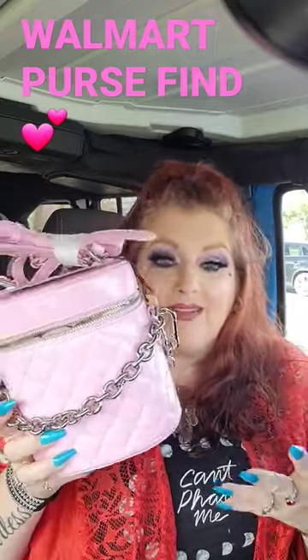They put it on sale for $17, and I let myself get it, just because sometimes you just have to let yourself get something that you love.